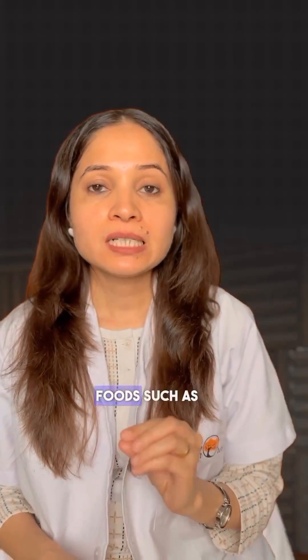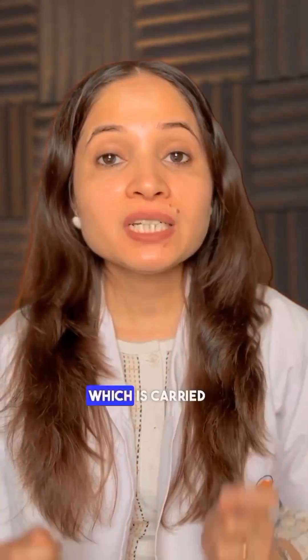Number two: eat antioxidant foods such as berries, tomatoes, dark chocolate, and green tea, because antioxidants play a crucial role in supporting the body's natural detoxification process, which is carried out by the liver. Eating antioxidant foods regularly helps our liver remove microplastics from our system.